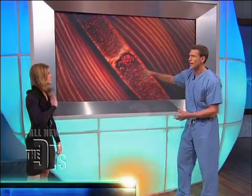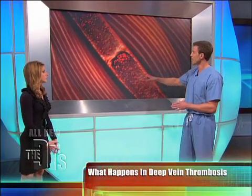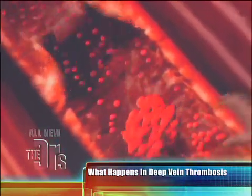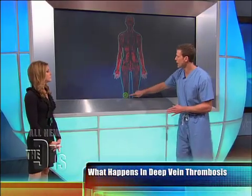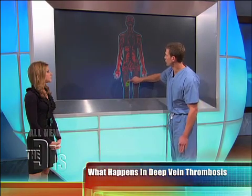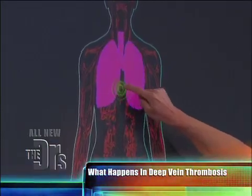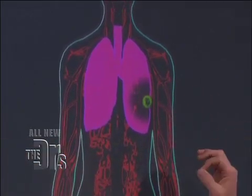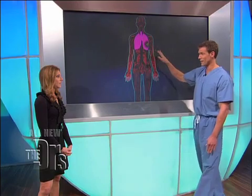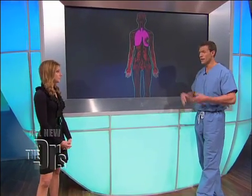If it stays in your leg, it's called an isolated DVT — still can be serious. But in your case, and this is what we worry about as doctors, that clot can break off and then travel through your body, up to your heart, into your lung. At that point it causes a pulmonary embolism — a blood clot in the lung — which can cause death if not diagnosed early, and that's why this is so important.